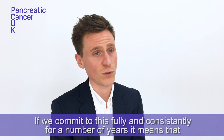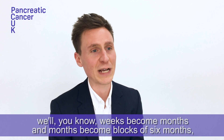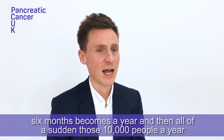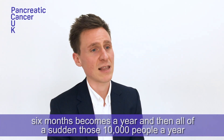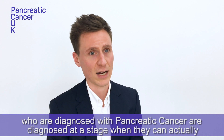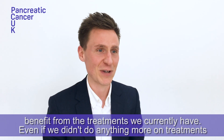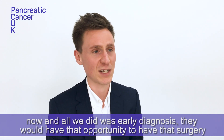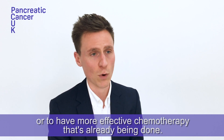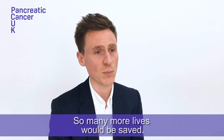If we commit to this fully and consistently for a number of years, it means that weeks become months, months become six months, six months becomes a year. And then all of a sudden, those 10,000 people a year who are diagnosed with pancreatic cancer are diagnosed at the stage when they can actually benefit from the treatments we currently have. Even if we didn't do anything more on treatments and all we did was early diagnosis, they would have the opportunity to have surgery or more effective chemotherapy that's already available, and so many more lives would be saved.